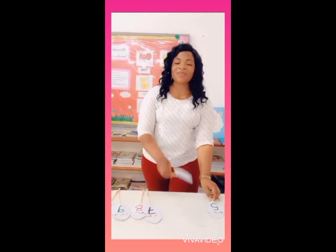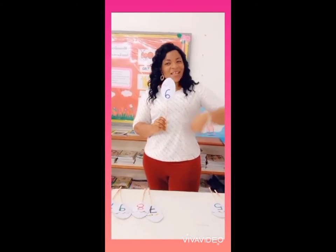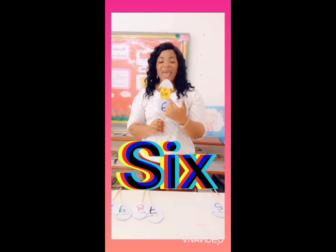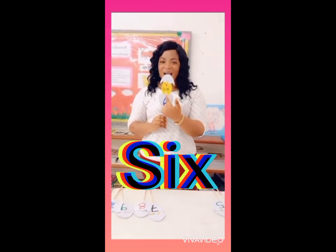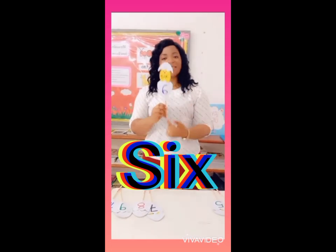The next number is the number 6. Can you spell the number 6? Let's do it together. S, I, X — 6. S, I, X — 6.